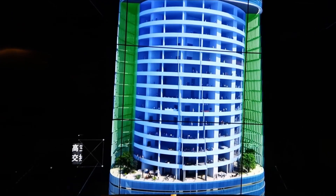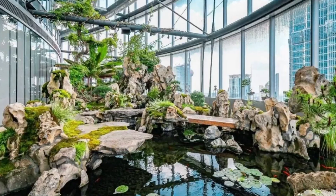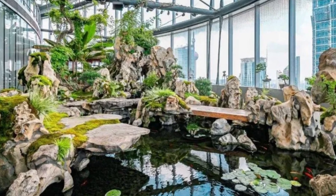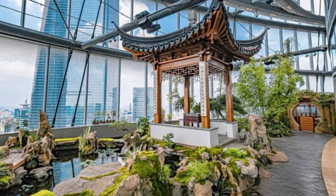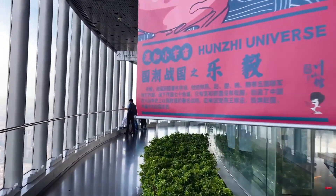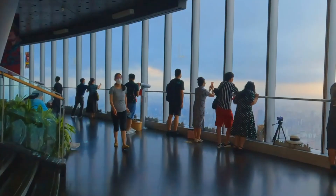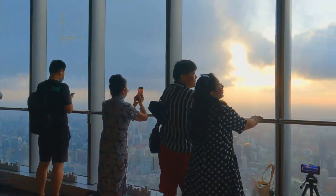They didn't just build a tall tower — they created awesome public spaces too, including glass atriums and sky gardens. These areas not only give people a chance to enjoy greenery and natural light, but also reduce the need for artificial lighting and ventilation. It's like bringing a piece of nature into the concrete jungle.